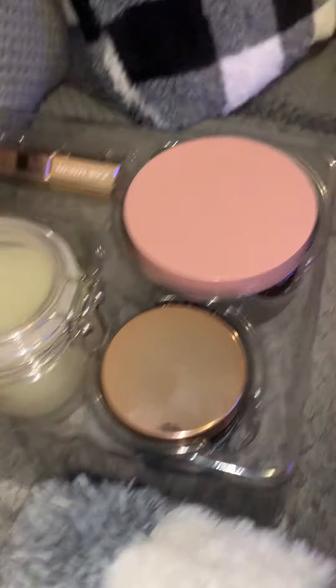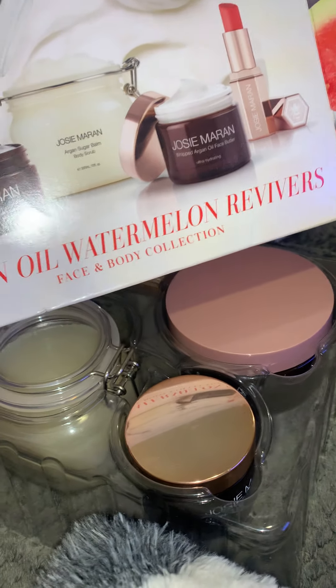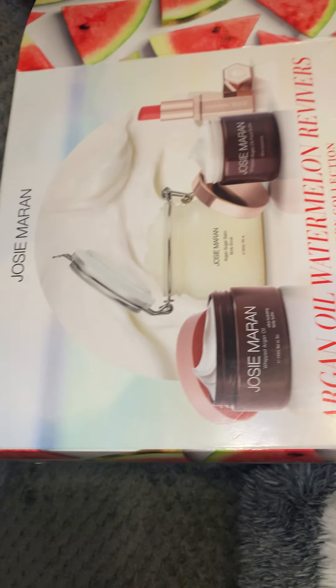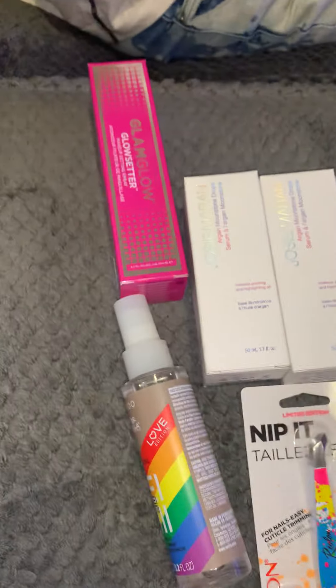That is the Josie Maran Argan Oil Watermelon Revivers Face and Body Collection. Check out your TJ Maxx and see if they have this. If you guys are interested in trying Josie's products and you haven't yet, this is such a good way to do it — full size everything, super cheap, great price.